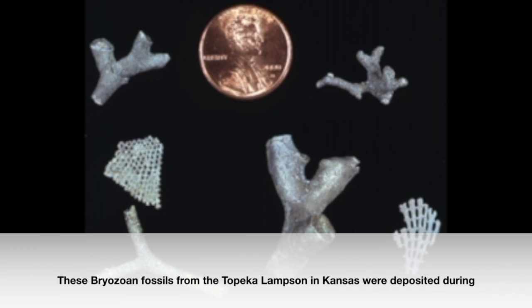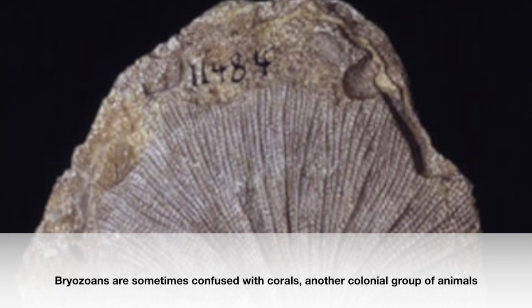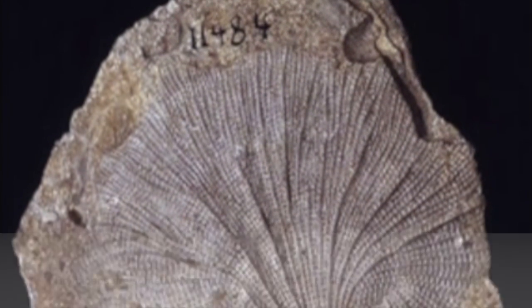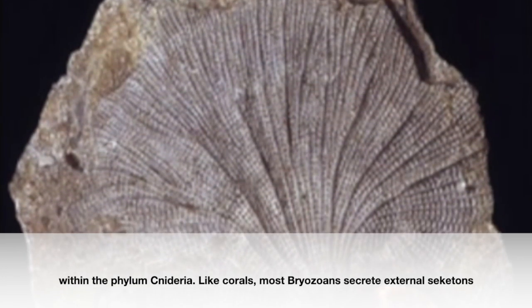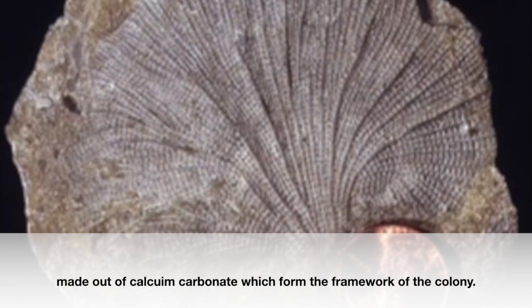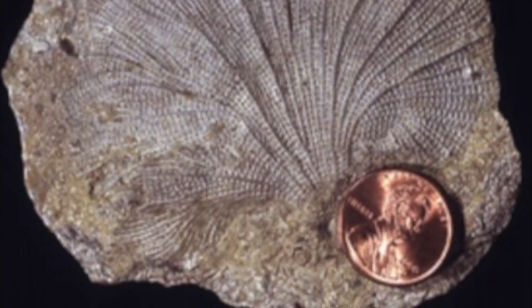These bryozoan fossils from the Topeka Limestone in Kansas were deposited during the Pennsylvanian sub-period, about 300 million years ago, and illustrate the branching and net-like forms of some bryozoan colonies. Bryozoans are sometimes confused with corals, another colonial group within the phylum Cnidaria. Like corals, most bryozoans secrete external skeletons made of calcium carbonate, which form the framework of the colony. However, bryozoans are more complex organisms than corals and generally do not build reefs.